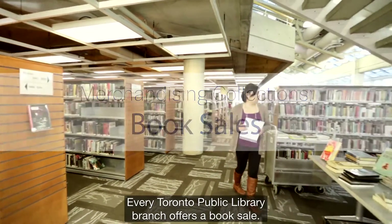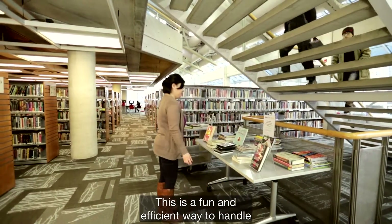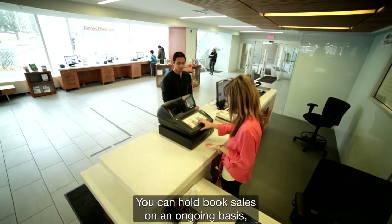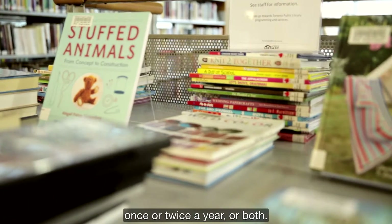Every Toronto Public Library branch offers a book sale. This is a fun and efficient way to handle donations and withdrawals. You can hold book sales on an ongoing basis, once or twice a year, or both.